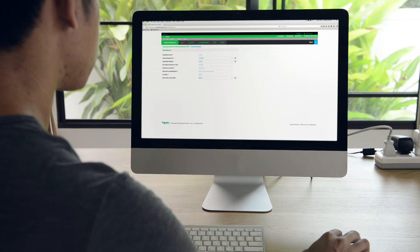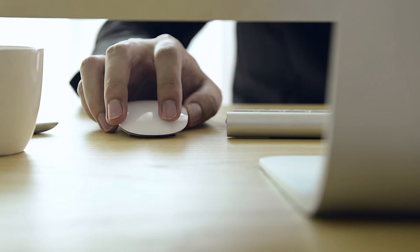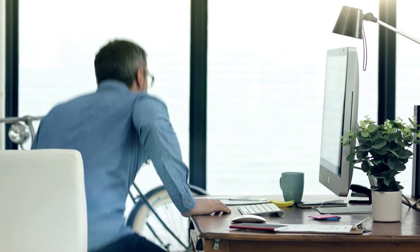What used to take days now takes just hours. Enter customer specifications to get an optimal configuration, quick quote and precise bill of material. And just like that, you're ready to order.